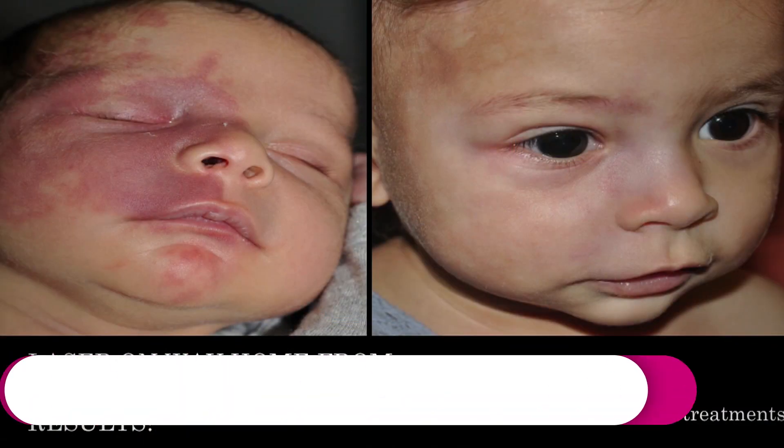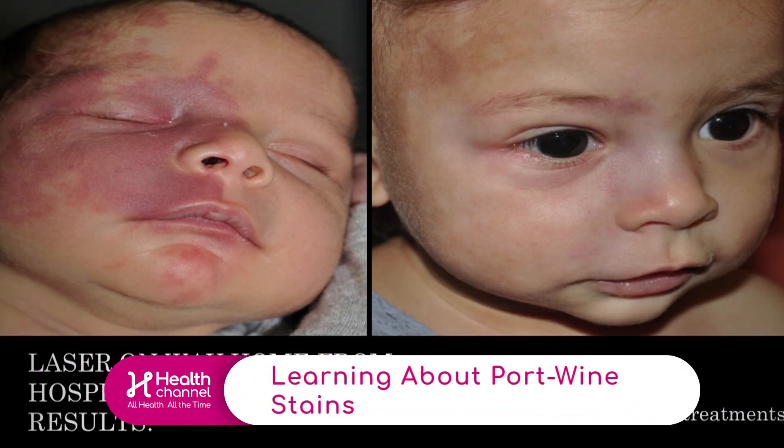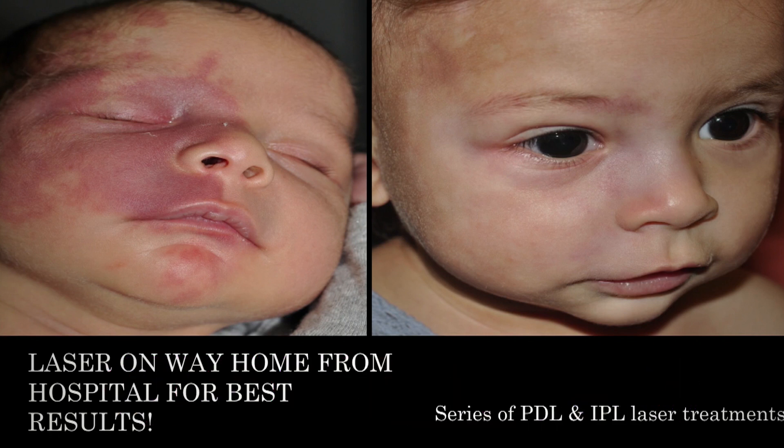A port wine stain — let's take a look at that. That's a little bit more aggressive on the face. Tell me how this happens and how you take care of it. Yeah, this is a much bigger deal. We recently in the New England Journal of Medicine about two years ago, they published a theory that this is a genetic mutation, a deletion — it's spontaneous.